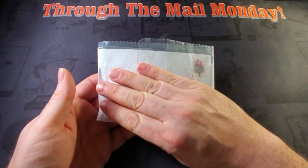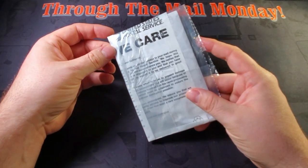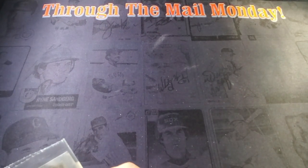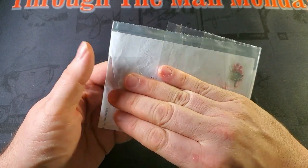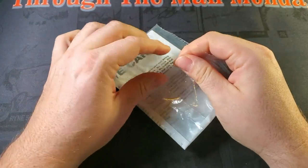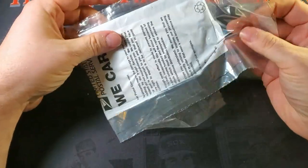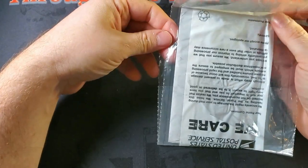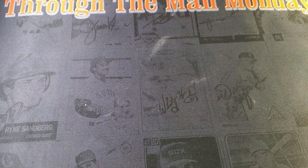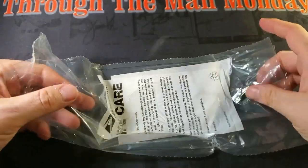Our fifth and final return of the day comes inside the dreaded body bag — when your mail gets chewed up and spit out by those postal machines, this is what they give you. They put the bits and pieces left inside a plastic bag, put a 'we're sorry we destroyed your mail' note inside, and you get what you get. Let's see how bad this is — I feel like there are cards in here. The envelope's torn open pretty good but I think the cards are still inside.